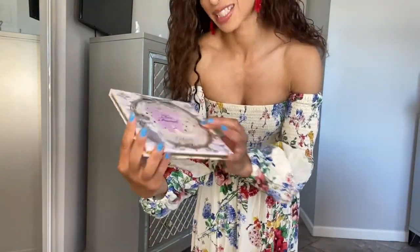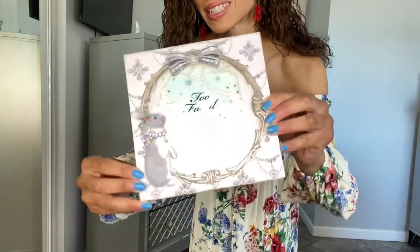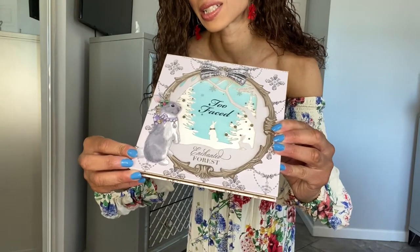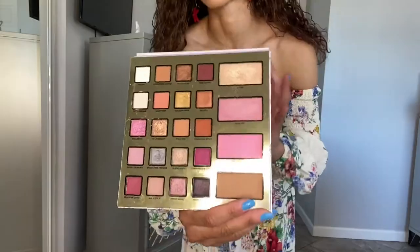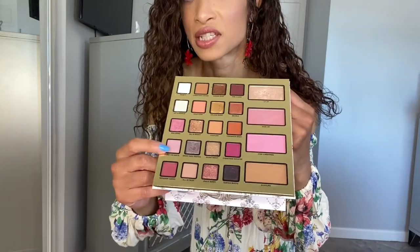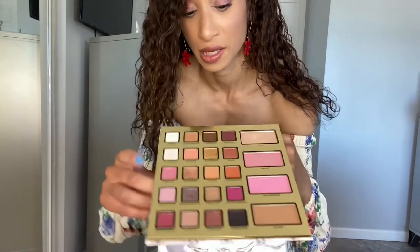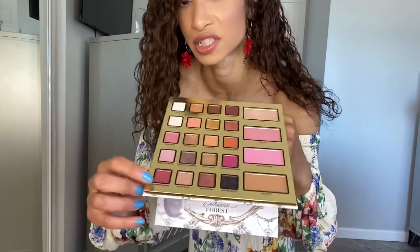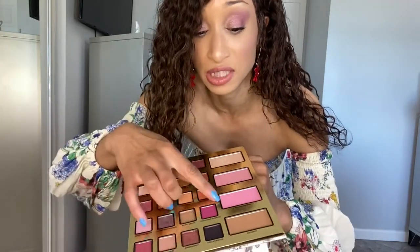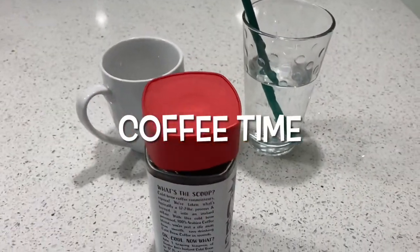For my makeup, I want to show you the palette I used today — if you guys remember, it's the Too Faced Enchanted Forest palette with the little bunny. It's so adorable, such a cute palette. Today I used this shade, this shade here on the lower lash line, a bit of this shade mixed with this other shade, and then this blush and highlighter.